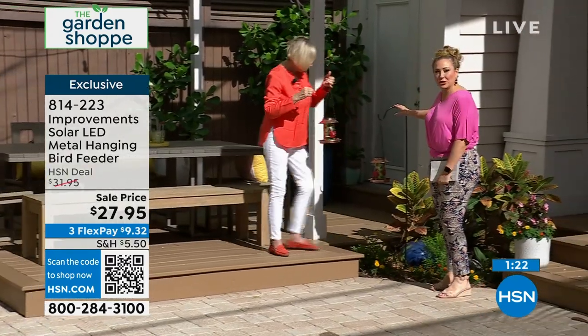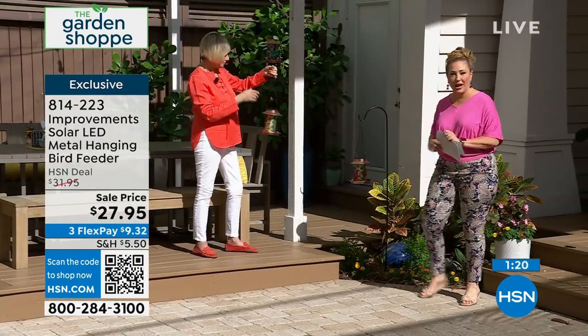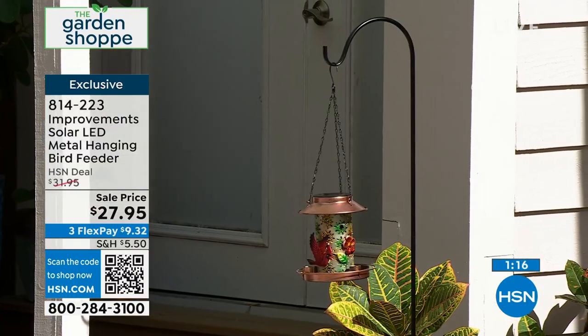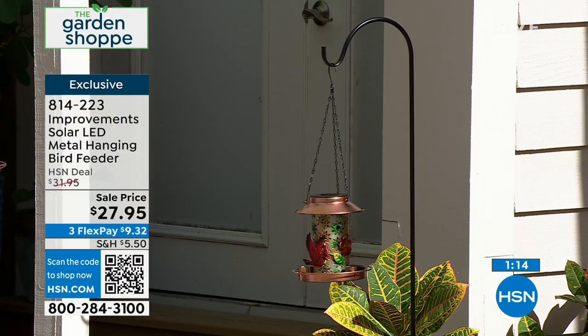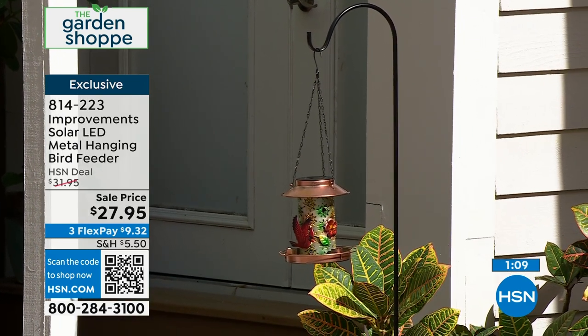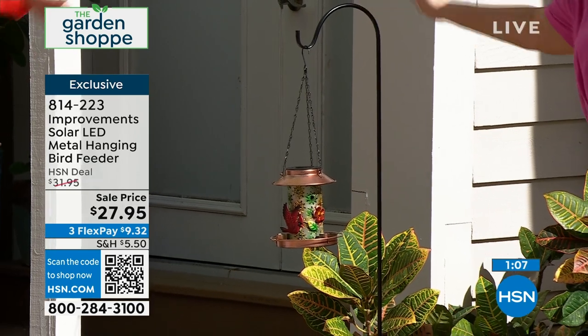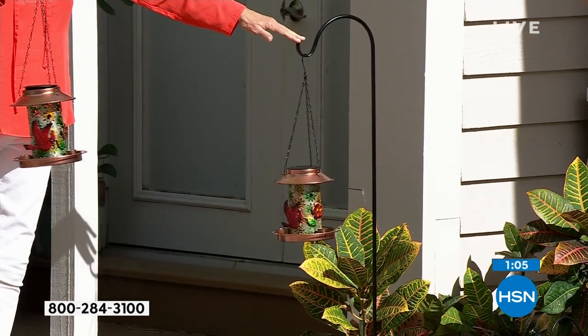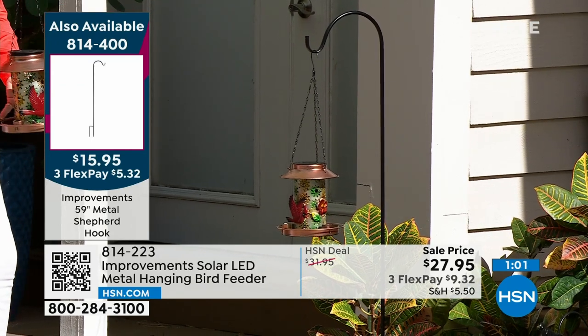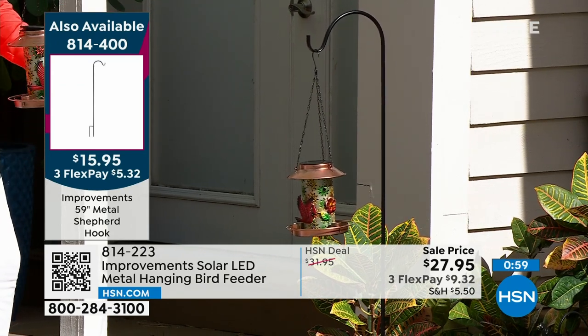I want to show the shepherd's hook so you can see one of the ways we styled it out in our outdoor space. I like the taller one because I feel birds tend to go for the higher places rather than near the ground. The shepherd's hook is about 59 inches and goes right into the ground. If you don't have ground—maybe just a balcony—put it in a pot and you can have the birds come and visit you on the balcony.